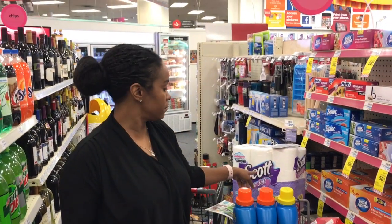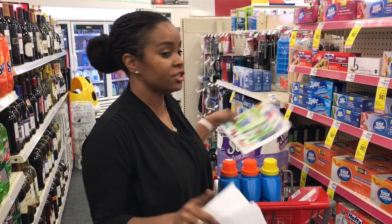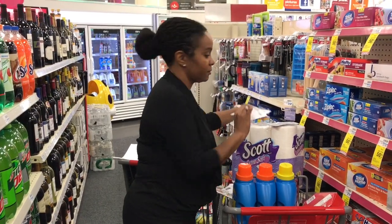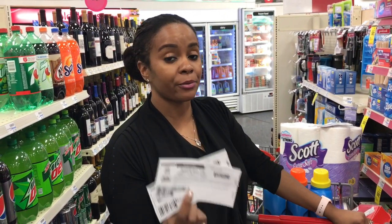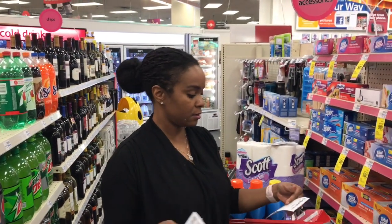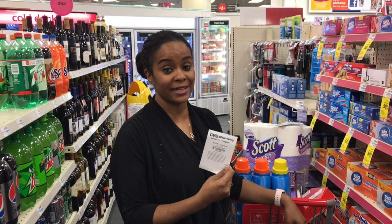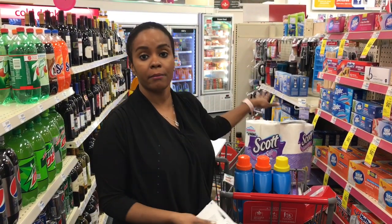Then I'm going to get the Scott Bath Tissue — it's any Scott bath tissue, okay? In the paper it's showing the 1,000-sheet roll, but check your store because it should be marked. I'm going to buy two at $6.99 — that's $13.98. I'll use two $0.75 off manufactured coupons printed from coupons.com — that's $1.50 off bringing it to $12.48. Plus I have a $2 off toilet paper CRT, making it $10.48.